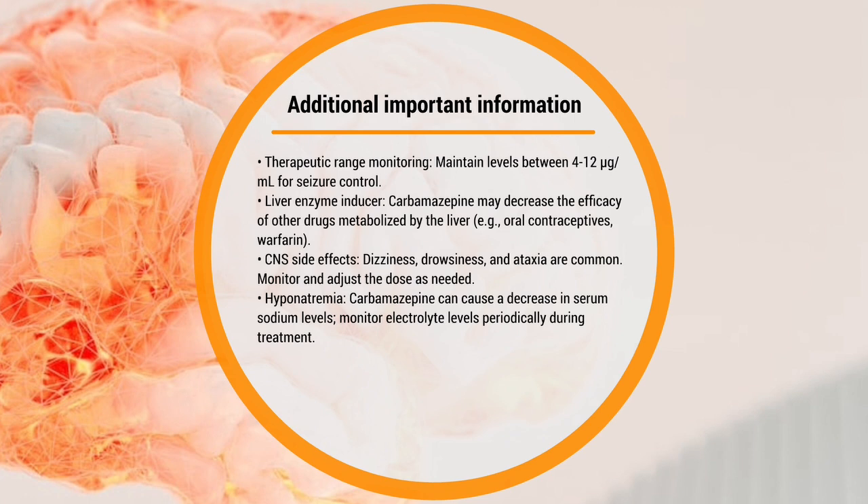Carbamazepine is a liver enzyme inducer, so it may decrease the efficiency of other drugs — remember the inducer and inhibitor concept. CNS side effects include dizziness, drowsiness, and ataxia. Monitor and adjust doses as needed. It can also cause hyponatremia — a decrease in serum sodium levels — so monitor electrolyte levels particularly during treatment.